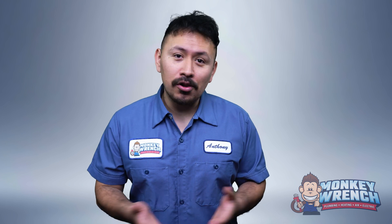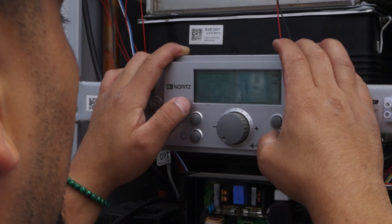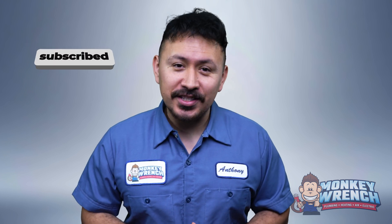From Noritz to Navien to all other brands, we know the common reasons why units shut down and where to help you troubleshoot the issues quickly. And if you're new to this channel, consider subscribing as we're always putting out new videos on common issues and solutions for the trade every week. Now let's dive in.